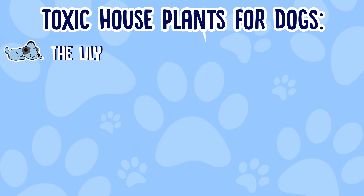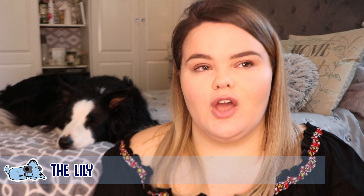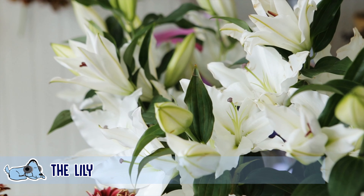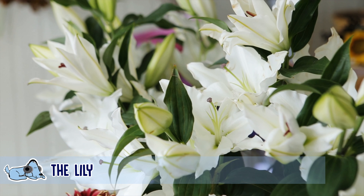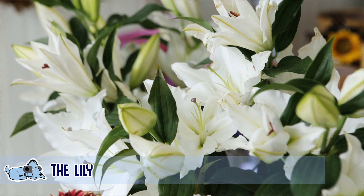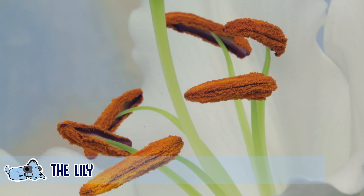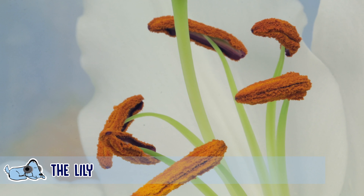The first one is the lily. I feel like the lily is the most popular plant that people know needs to stay away from dogs. In the lily there are the leaves and the little bits in the middle — they are poisonous to dogs. They do eventually drop off, and if a dog eats that it can be very toxic for them, so just keep that away from them.